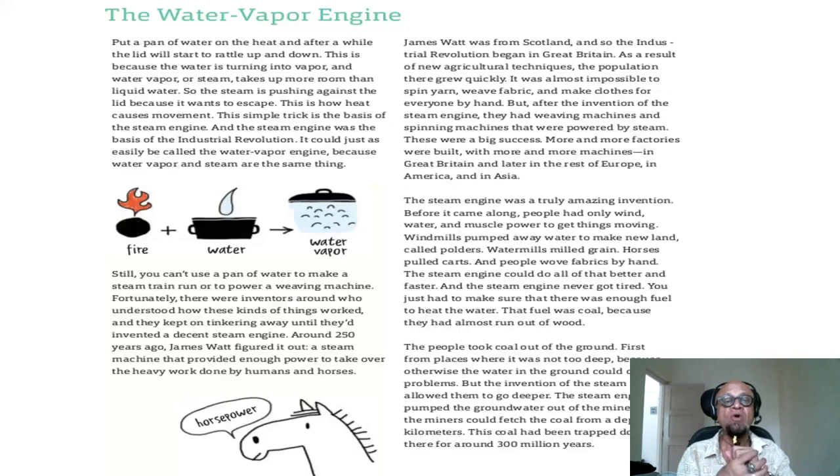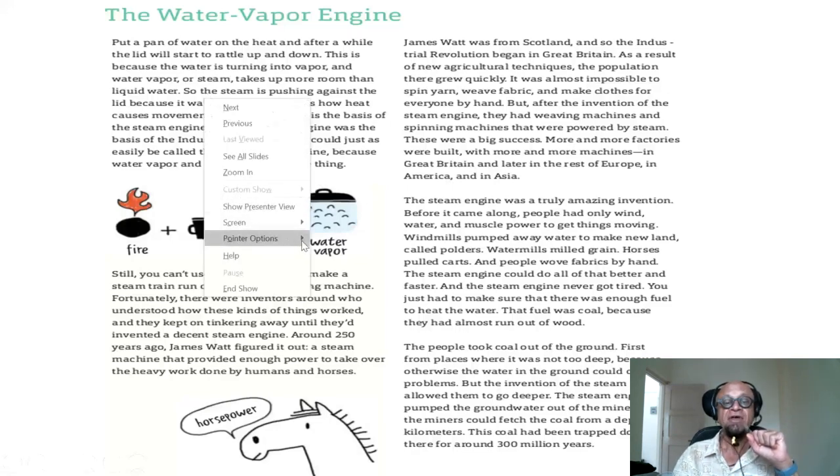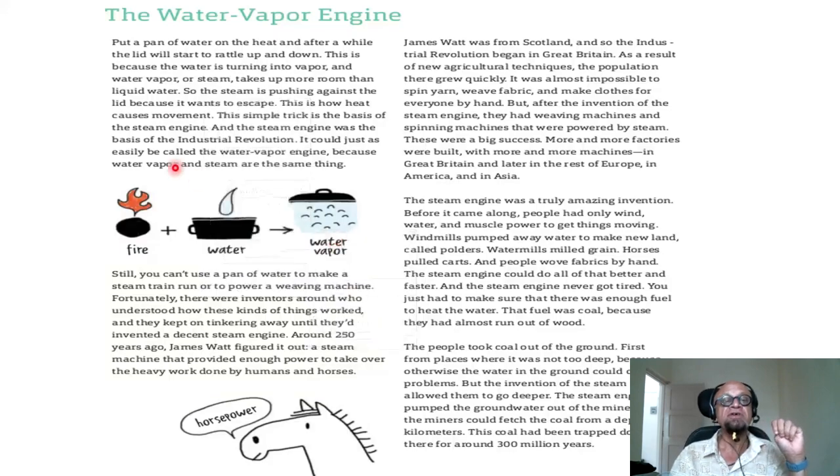Let's look a little bit more at this coal business by starting with the water vapor engine again. This did start off the industrial revolution. Put a pan of water on the heat and after a while the lid will start to rattle up and down — this simple idea sparked the imagination of a smart guy like James Watt. The water is turning into vapor, and water vapor or steam takes up more room than liquid water. When it wants more volume it can force the lid up, so the steam is pushing against the lid because it wants to escape. This is how heat causes movement — the basis of a steam engine, which was the basis of the industrial revolution.